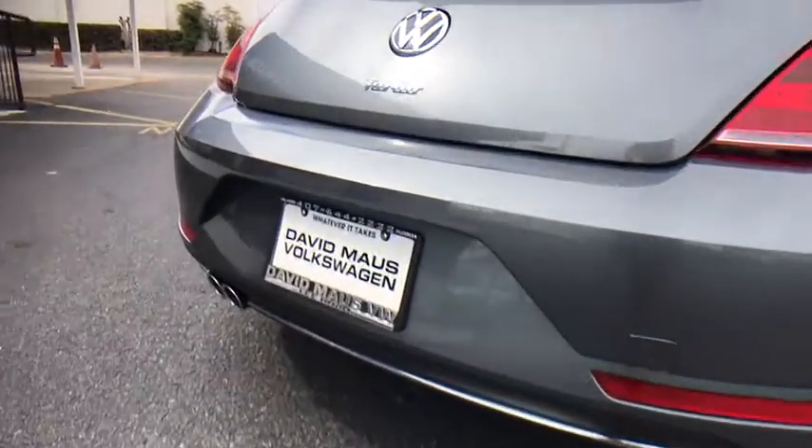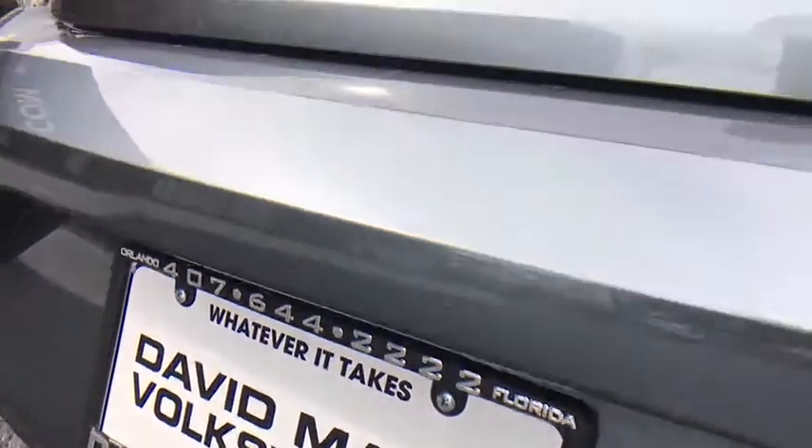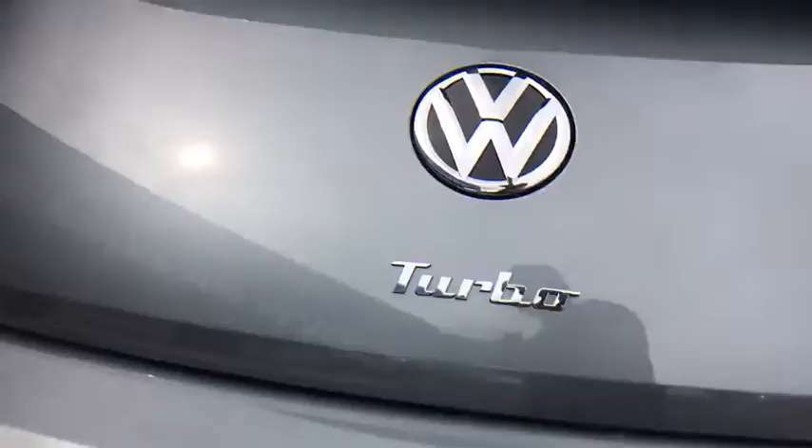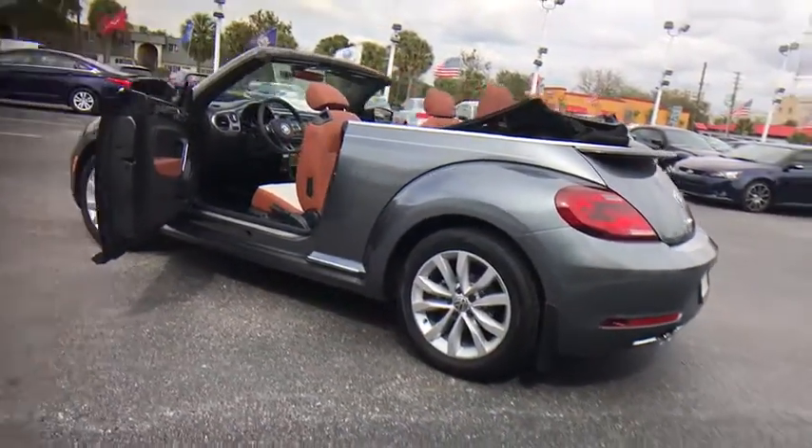Here are some of this vehicle's great options: steering wheel audio controls, traction control, keyless entry, anti-lock braking system, stability control, navigation system, backup camera, Bluetooth.